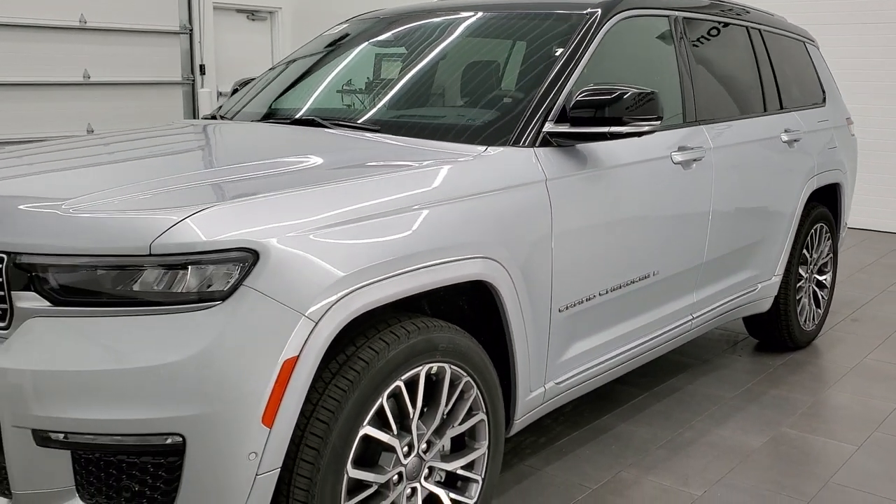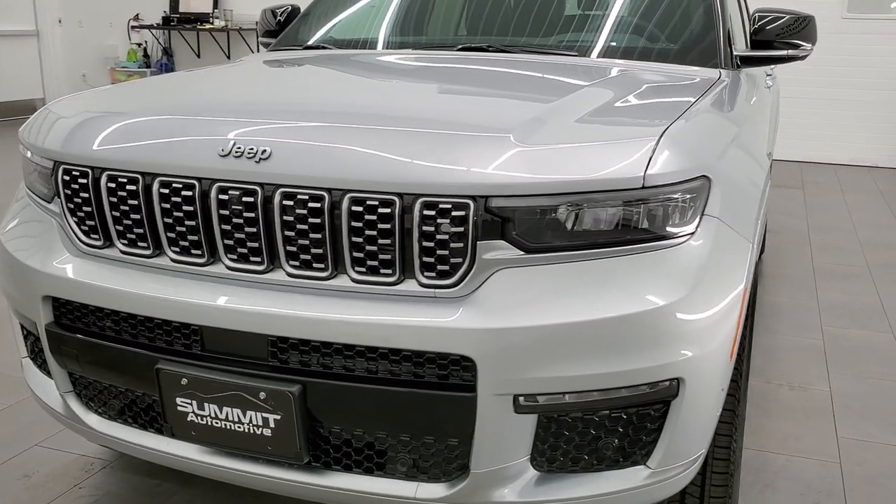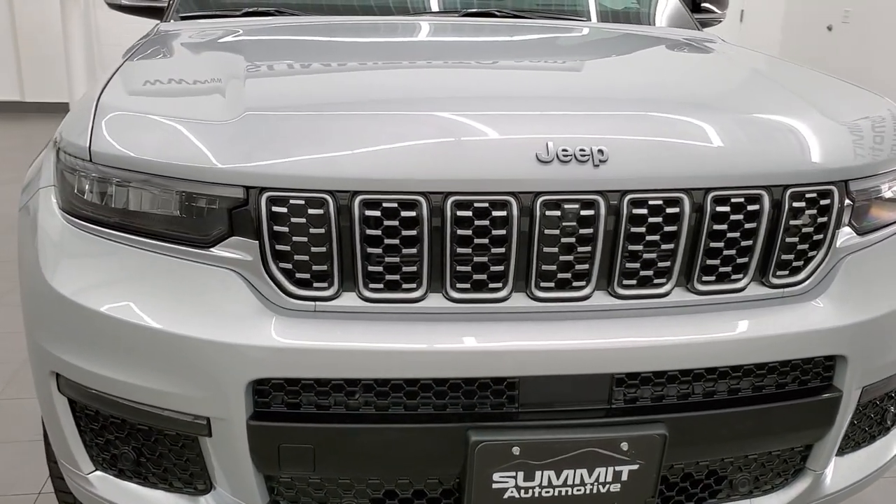This is a Summit Reserve package, so this one has just about every option you could get, and it is in Silver Zenith paint with a little bit of metallic to it.